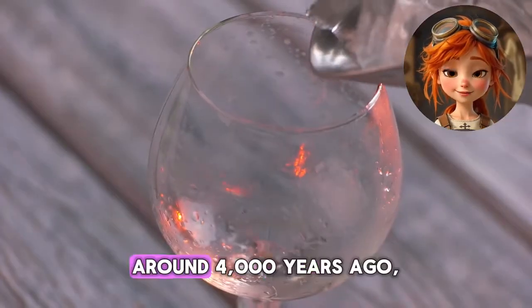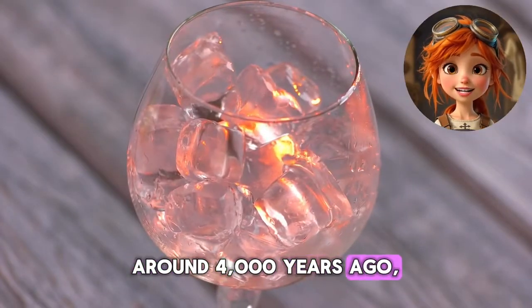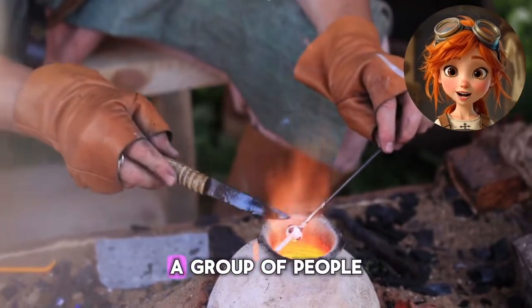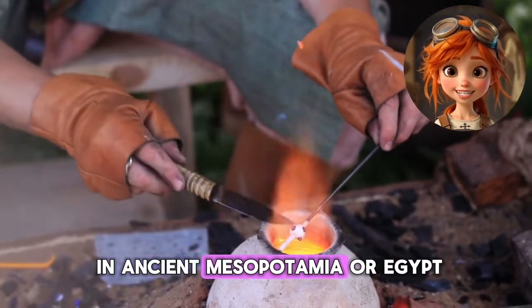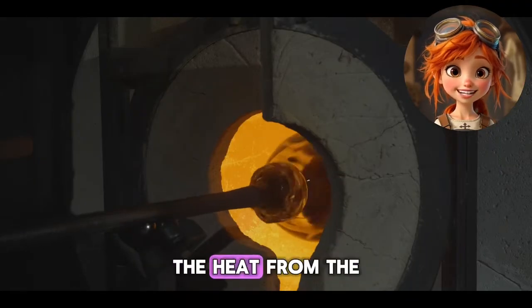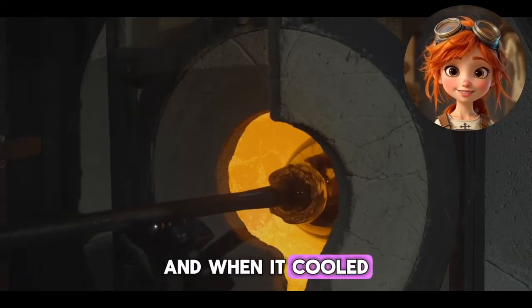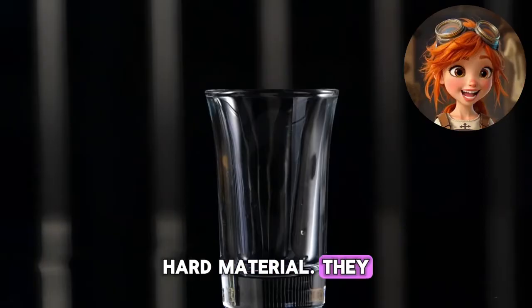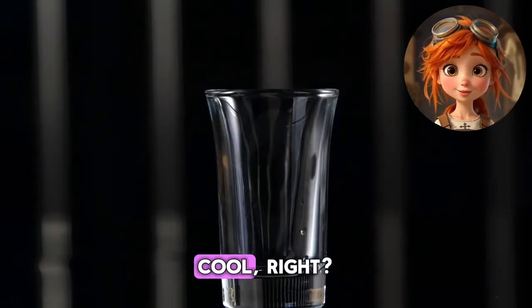A long, long time ago, around 4,000 years ago, people discovered glass by accident. Imagine this: a group of people in ancient Mesopotamia or Egypt were cooking over a fire near the beach. The heat from the fire melted the sand, and when it cooled down, it turned into a shiny, hard material. They had just discovered glass. Cool, right?